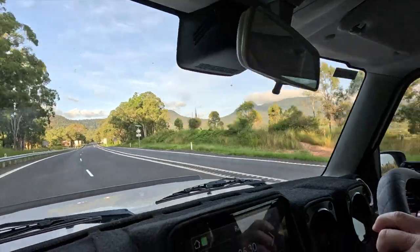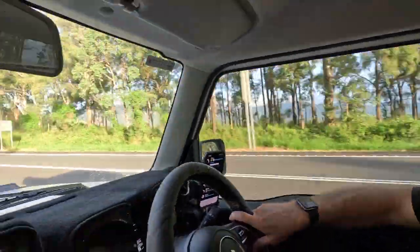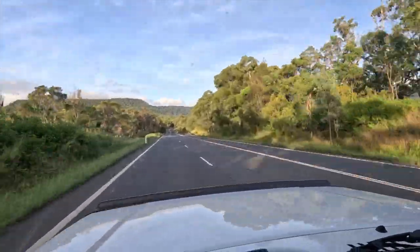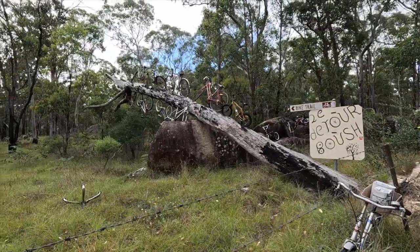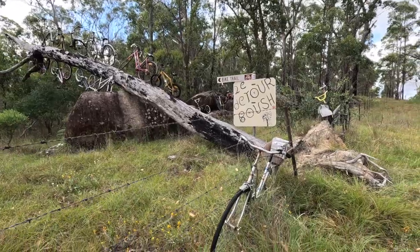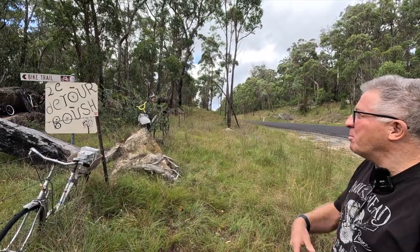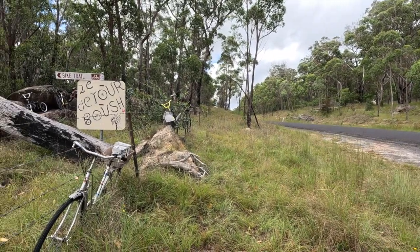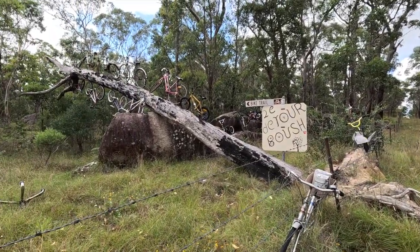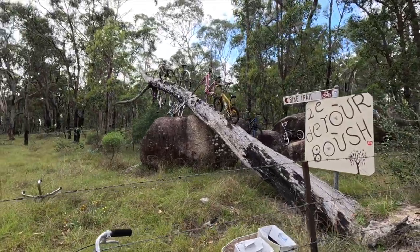On our way to Thunderbolt's Hideout we came across this interesting sculpture on the side of Mount Lindsay Road and we just had to stop and take a look. It seems to be in the middle of nowhere. I wasn't able to find any information about who made it, but it does appear to mark the beginning of a bike trail at Ball Rock National Park. I can only assume it's a collaborative creation by the many people who pass by here.